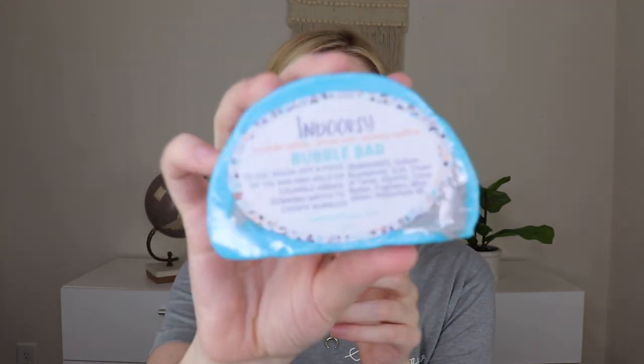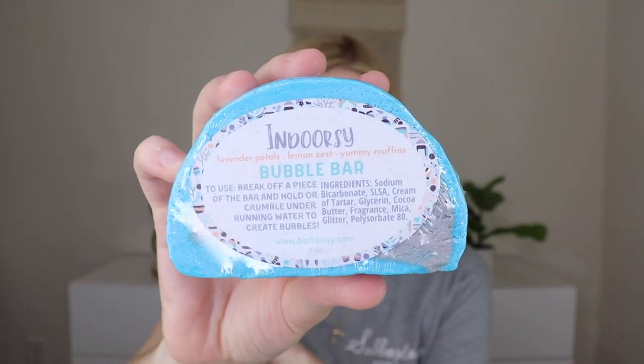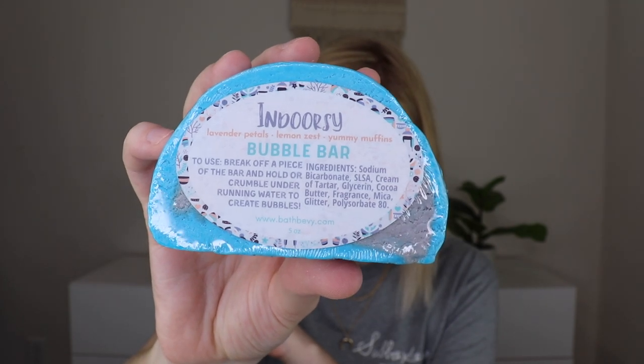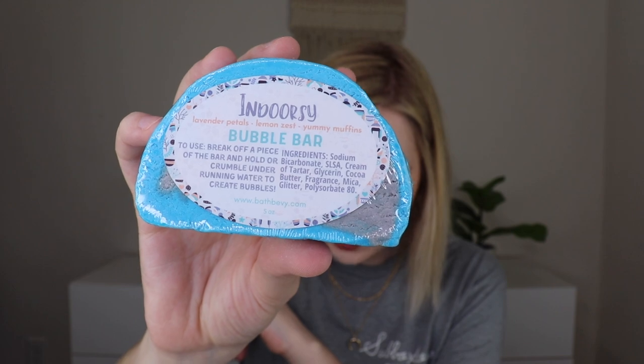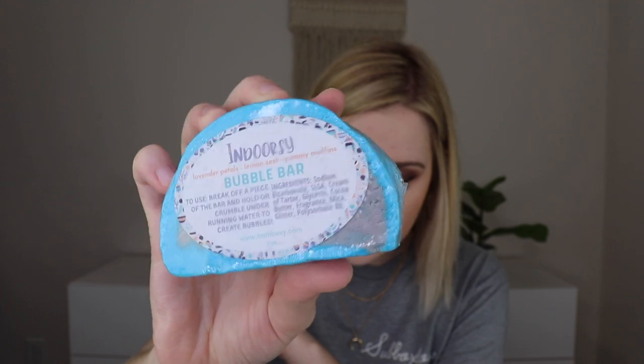The next thing I'm pulling out is from Bath Bevy — this is their Indoorsy Bubble Bar, which was wrapped in plastic wrap. It's bubble bath in solid form. Break off a piece, hold it under running water and rub your thumb over it for crazy bubbles, or crumble it and drop the crumbs under running water. The higher the water pressure, the more bubbles there will be. The scent is a lovely blend of lavender petals, lemon zest, and fresh baked muffins. You can use this in two to four baths, though I usually use the whole thing because I like lots of bubbles. It smells really good — it's an interesting scent combination. It feels fresh because of the lemon and lavender, but it's a little different. I do really like it. I like to use a sieve to create even more bubbles through the friction of the wires.